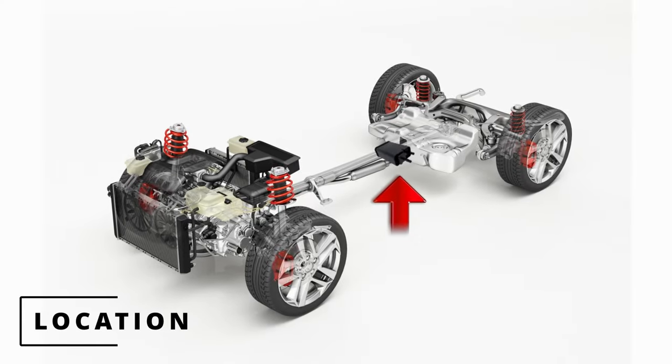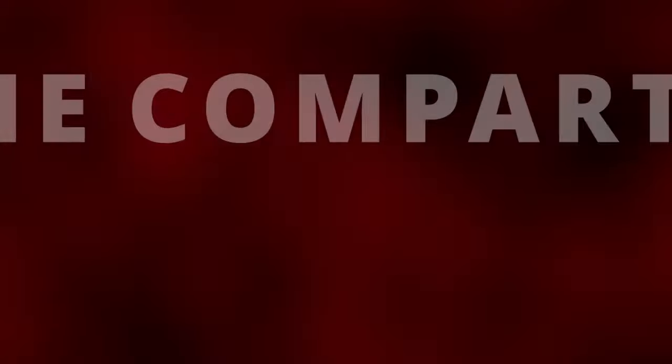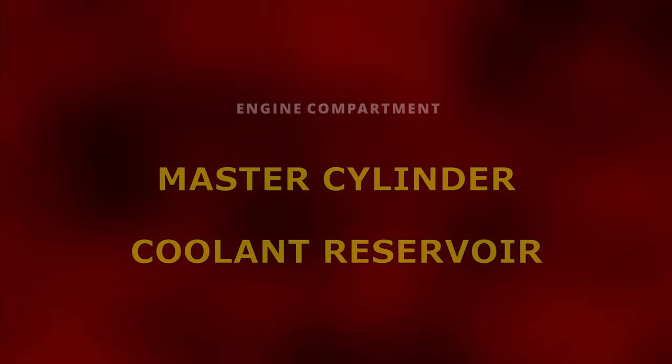The location of the charcoal canister will usually be underneath the vehicle near the fuel tank. In some situations I've seen it in the engine compartment, underneath the master cylinder, or in front of the coolant reservoir.